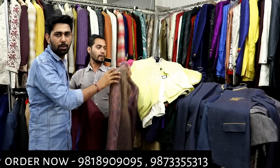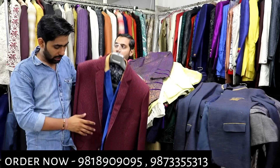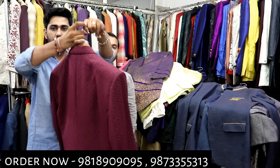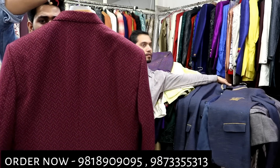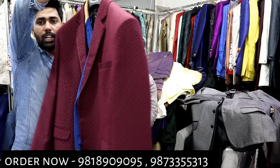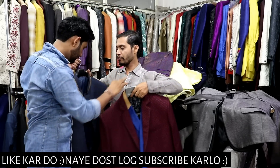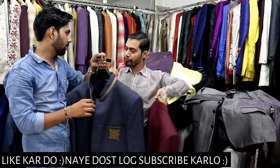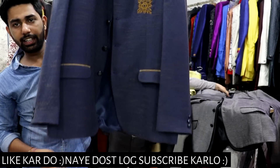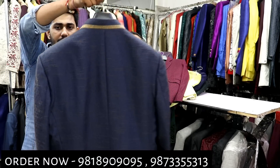Now I am showing you a new variety of blazers. If you don't have any variety, you can contact them — the number is mentioned on the screen. Fitting and stitching will be done from here. If you need fitting or stitching according to your size, it will be done from here. The range is 1499 — look, it is very cute.